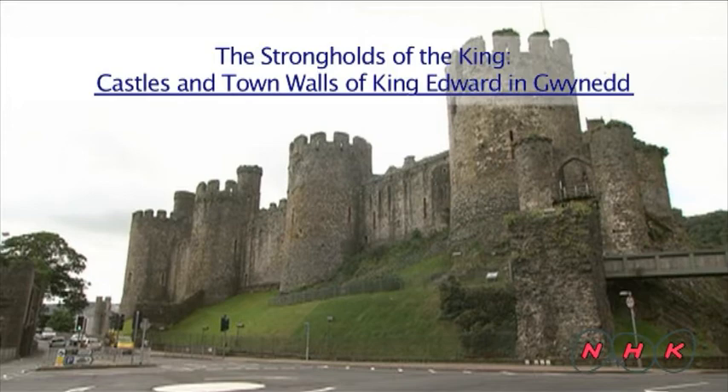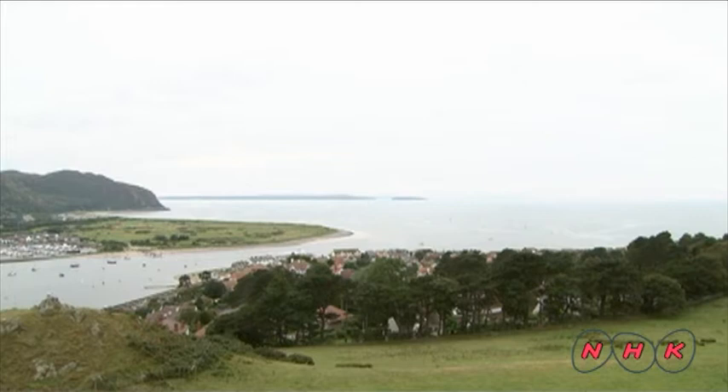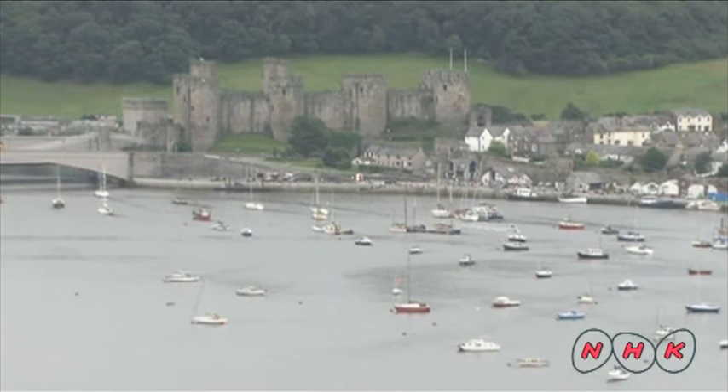The Strongholds of the King — Castles and town walls of King Edward in Gwynedd. This is Conwy Estuary in North Wales in the United Kingdom. Gwynedd in Wales used to be an independent state. Wales was seized by the King of England during the 13th century.